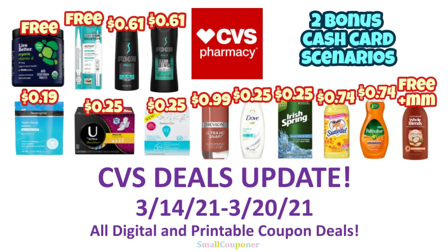Hi guys, this is Maul Couponer. These are the CVS Deals Update for the week of March 14th and March 20th, 2021. These are all digital and printable coupon deals.